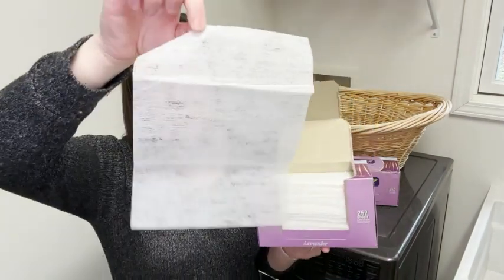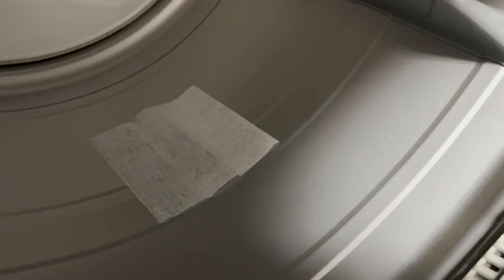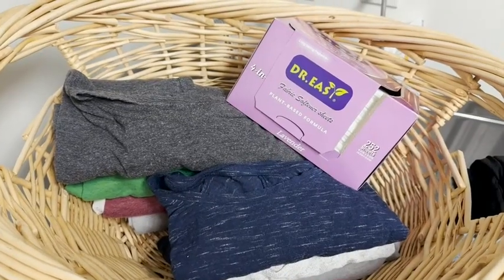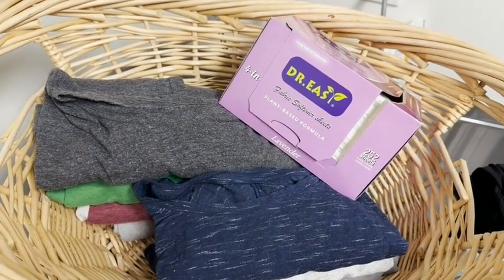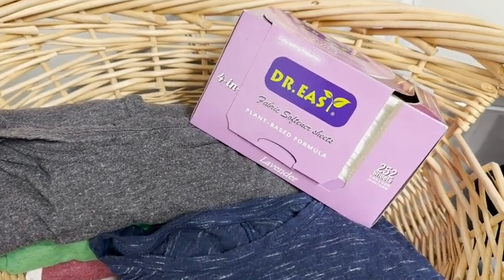So they come out like this — you get one little sheet here, throw it in with your dryer load and you're good to go. Your clothes come out not only smelling really fresh with that beautiful lavender scent, but they're also so soft and it definitely reduces wrinkles and static, which is a big deal for me.